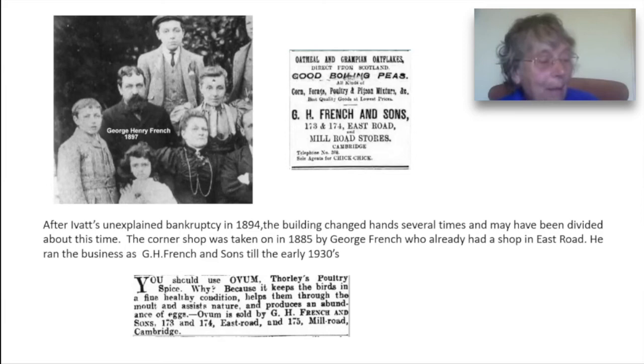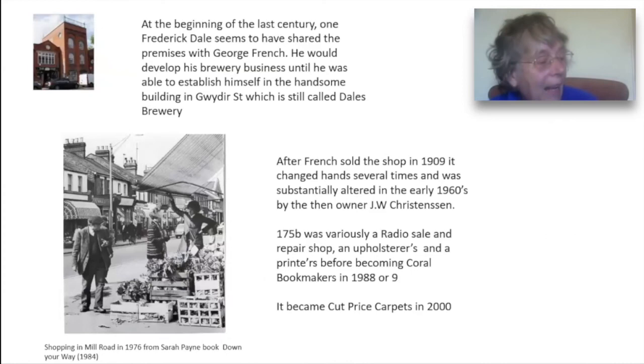My father used to get his oats and bran and pollard for his rabbit and chickens there. At the beginning of the last century one Frederick Dale seems to have shared the premises with George French. He would go on to develop his brewery business until he was able to establish himself in the familiar handsome building in Gwyder Street which is still called Dale's Brewery. There is evidence that at one time he owned the whole of number 175.